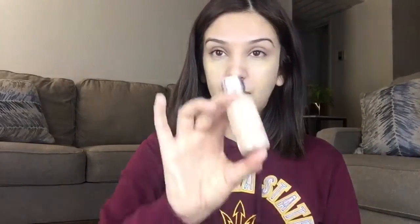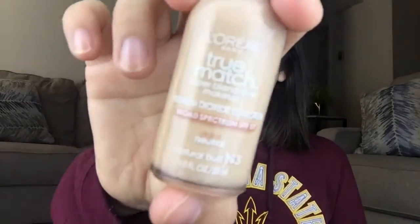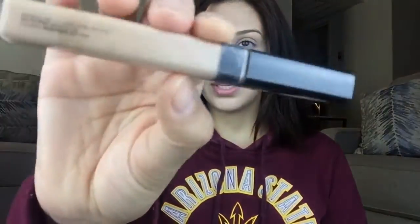I'm going to use a dab with a beauty blender and press all that concealer into my face — you don't want to rub it off since we're trying to cover blemishes. Once I blend in my concealer, I go ahead and apply my foundation, which is the Maybelline True Match. Then I'm using the Maybelline Fit Me Concealer in the color Light, number 10.